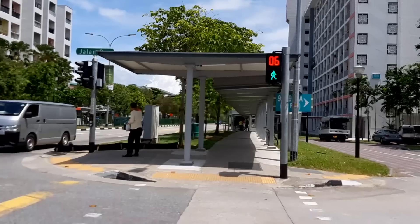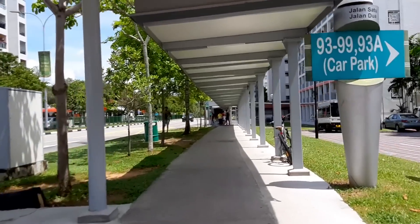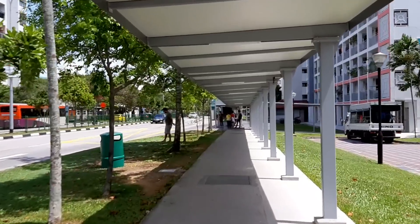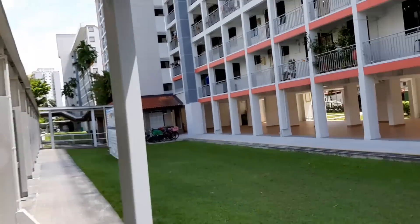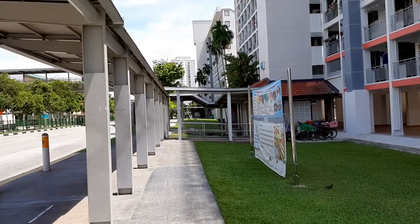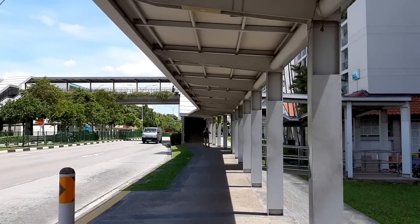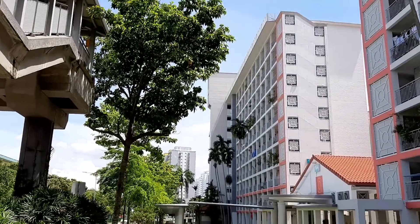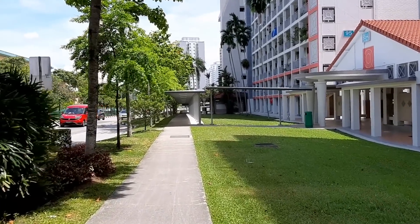Just keep walking straight and cross at the traffic light. On your left now is Old Airport Road, and you just need to keep walking straight in that direction. On your right you will see a lot of HDB flats, but you're not going there — keep walking straight. In front of you will be a bus stop. Walk past the bus stop, and past the overhead bridge, and keep walking straight down this direction. On your left will be Old Airport Road and you'll be walking against traffic.